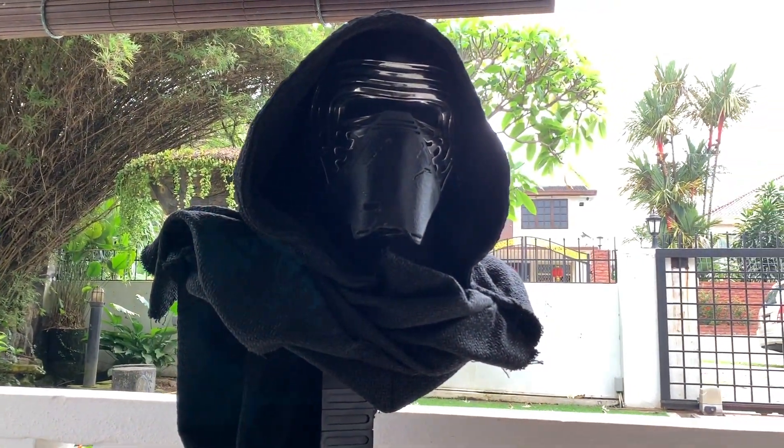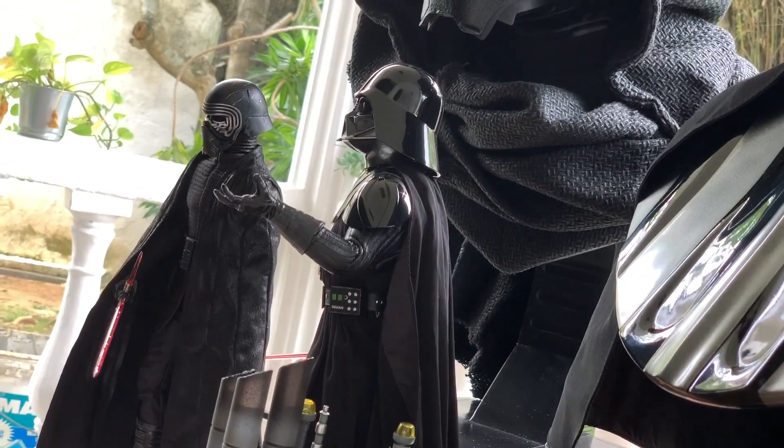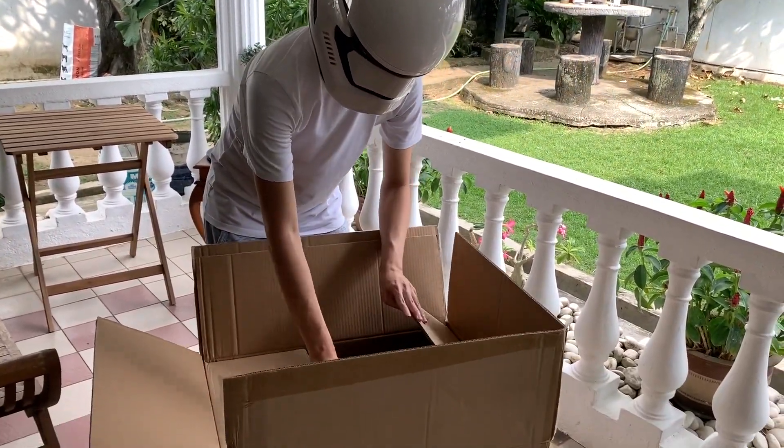Today, we're going to be taking a look at two very special pieces from my Star Wars collection — life-sized busts of the two main villains of the Star Wars Original Trilogy and Sequel Trilogy, crafted by Sideshow Collectibles.